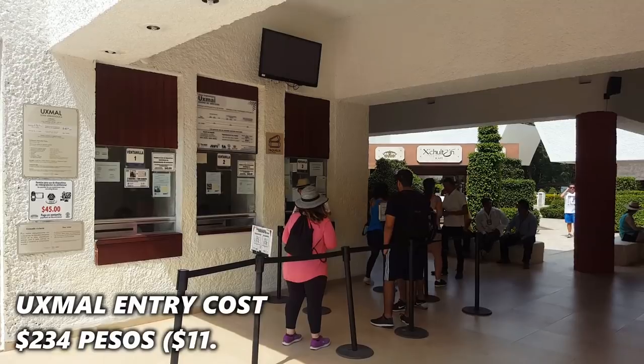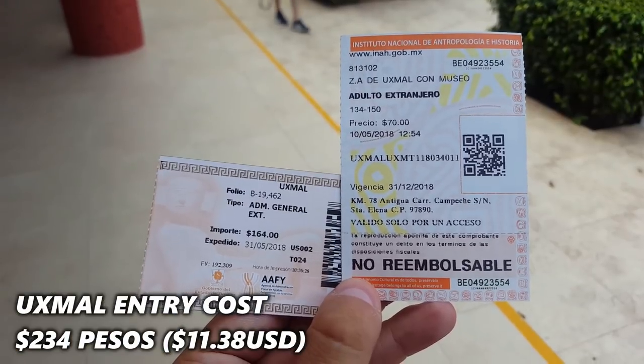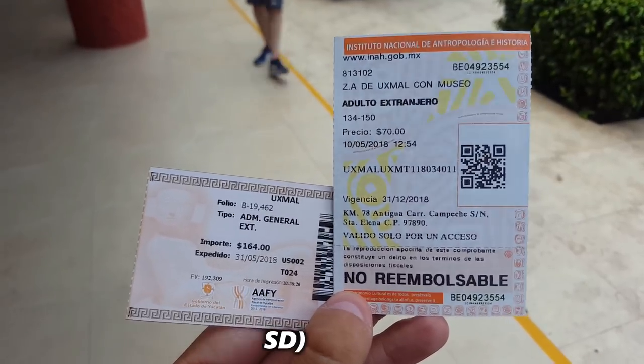I got one at 9:05am, and there are various buses throughout the day you can use to get back. There's one about midday, one about 3 o'clock, and one about 6 o'clock. So you do have an opportunity to spend a lot of time here.